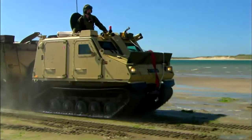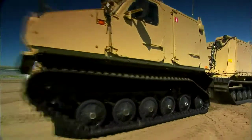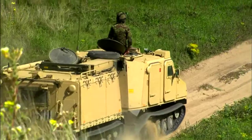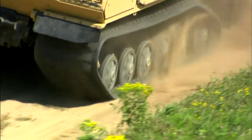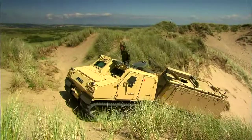On land, the tracks spread its 14-ton weight, exerting just 3 pounds of pressure per square inch — 10 times less than the average car. The wider the track, the lesser the ground pressure, and therefore the more difficult terrain it can cope with. It'll cross anything from desert sand to snow.